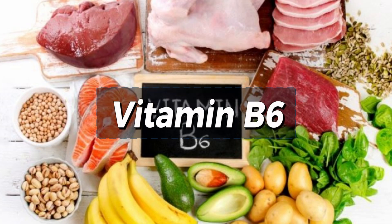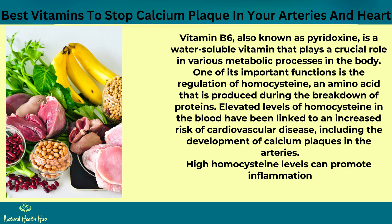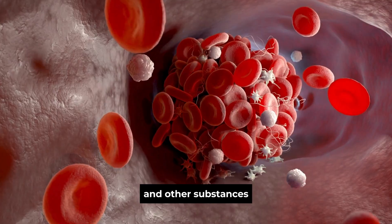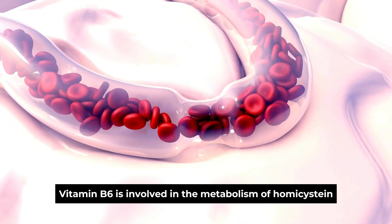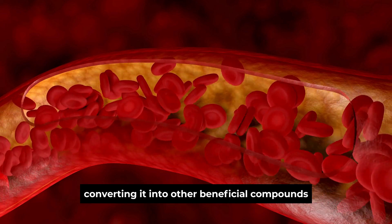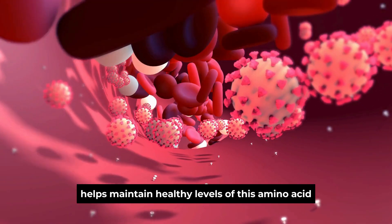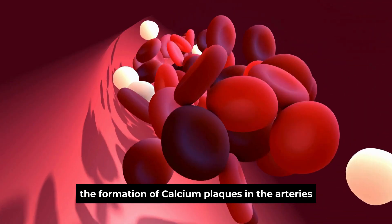Number 3: Vitamin B6. Vitamin B6, also known as pyridoxine, is a water-soluble vitamin that plays a crucial role in various metabolic processes in the body. One of its important functions is the regulation of homocysteine, an amino acid that is produced during the breakdown of proteins. Elevated levels of homocysteine in the blood have been linked to an increased risk of cardiovascular disease, including the development of calcium plaques in the arteries. High homocysteine levels can promote inflammation, oxidative stress, and damage to the arterial walls, facilitating the deposition of calcium and other substances that contribute to plaque formation. Vitamin B6 is involved in the metabolism of homocysteine, converting it into other beneficial compounds. By ensuring that homocysteine is properly metabolized, vitamin B6 helps maintain healthy levels of this amino acid, reducing the risk of cardiovascular problems, including the formation of calcium plaques in the arteries.